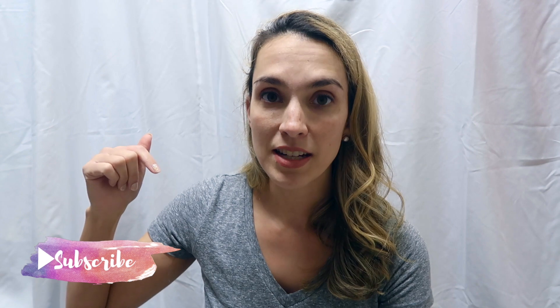Hey guys, welcome back to my channel! My name is Elizabeth. I have a five-year-old son and an 18-month-old daughter, and I wanted to share with you guys what I got for them for Easter. I kind of overdid it this Easter — Target Dollar Spot got me — but I hope this gives you guys some ideas on what to get your kids for Easter this year. I'll leave the playlist down below for previous years.